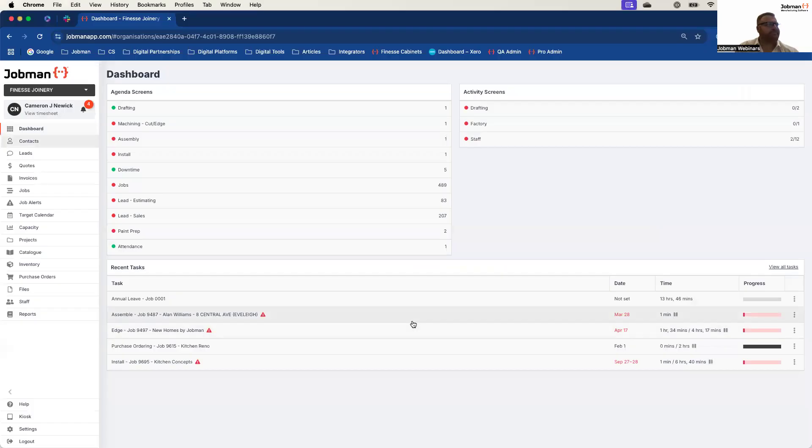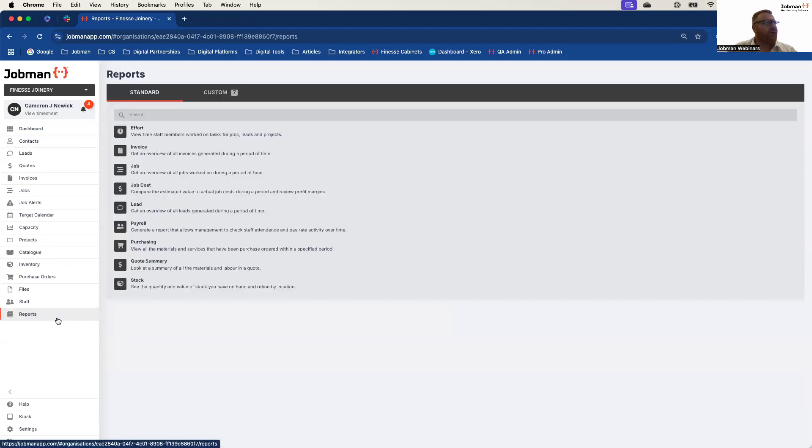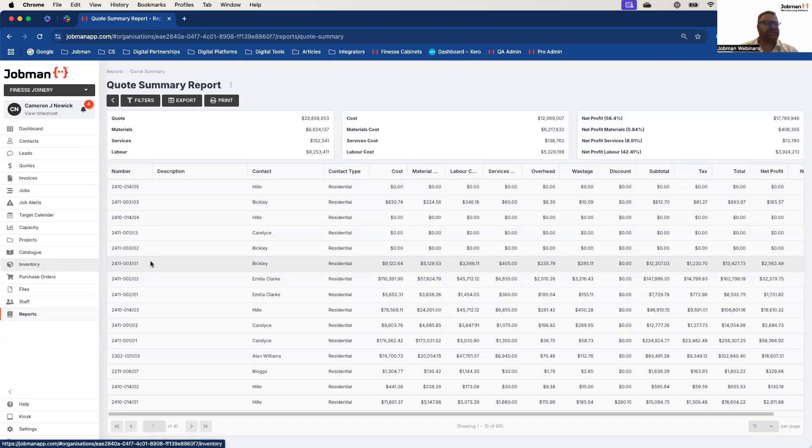So without further ado, let's jump in and have a chat about reporting and the new custom filtration of statuses. I'm in one of our mainstay demonstration sites today — I wanted a site with a lot of data so I could really show you this reporting filtration at a good level. Our main focus today is on conditional summary reporting. I actually want to start with one of our most popular reports, which is our quote summary report. This report has phenomenal impacts for businesses straight off the bat.